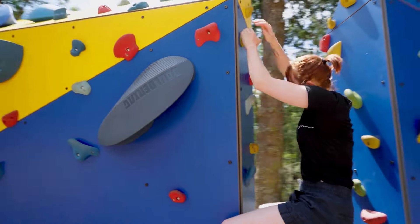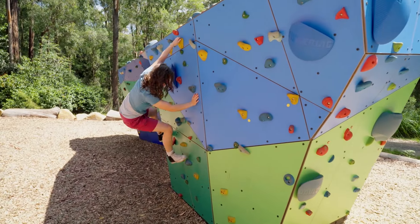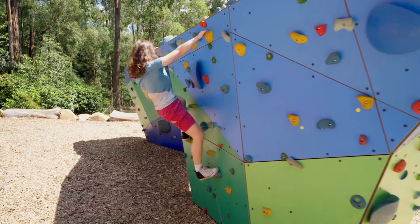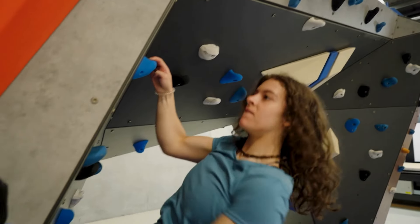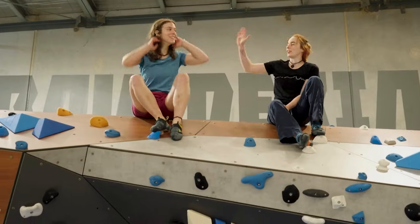I started bouldering about five years ago. I was too scared to do rope climbing, so I got on the boulders and decided I would never stop. I compete nationally and have done a few international comps as well, so it's pretty much what I do with most of my time.